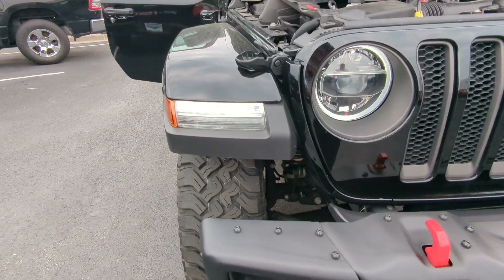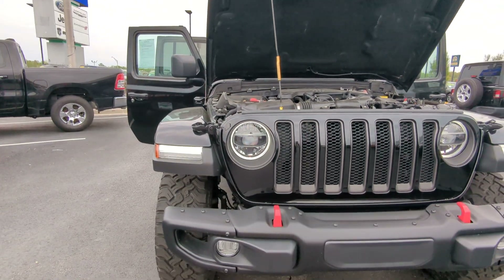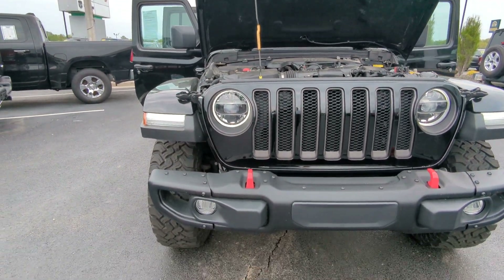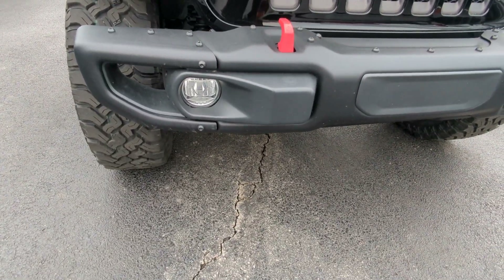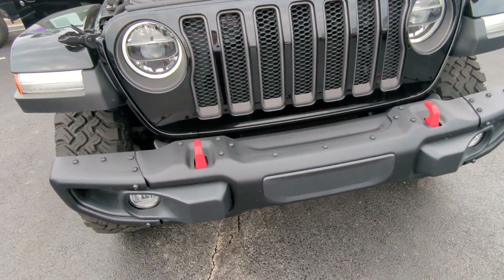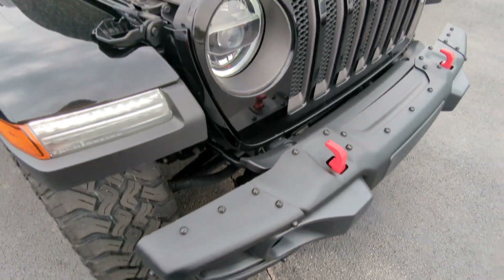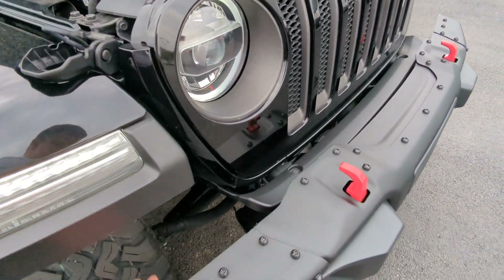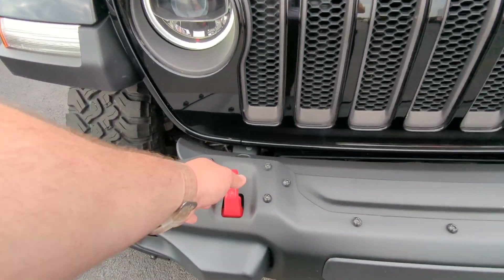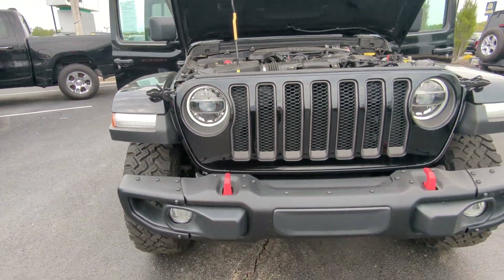Up front you do have the LED lights — beautiful halos around these. These LED lights are one of the brightest on the market and the high beams cannot be matched by any other LED light brand. You also have the LED fog lamps and the Mopar steel bumper. This is one of my favorite bumpers — it is winch capable, so you can take this out and put a winch plate in. These caps also come off, so if you want a stubby bumper look you can just take these caps off. And you have built-in tow hooks that are built onto the frame, so you can pull stuff out, including any stuck Fords or Chevys.